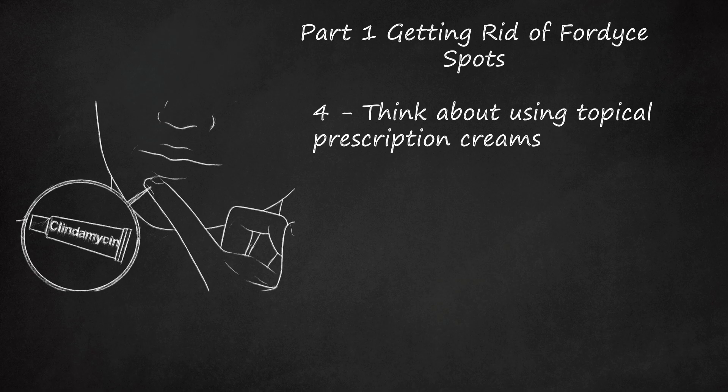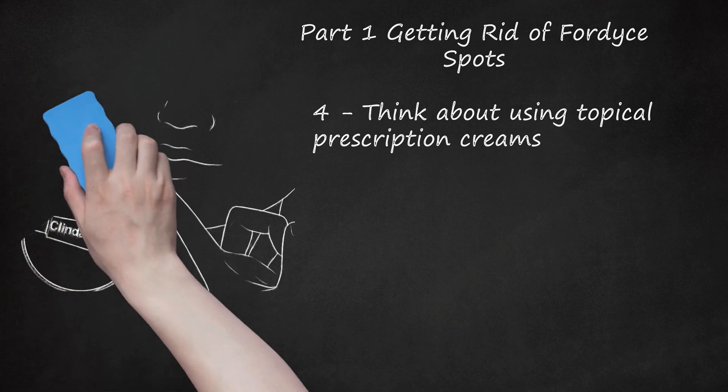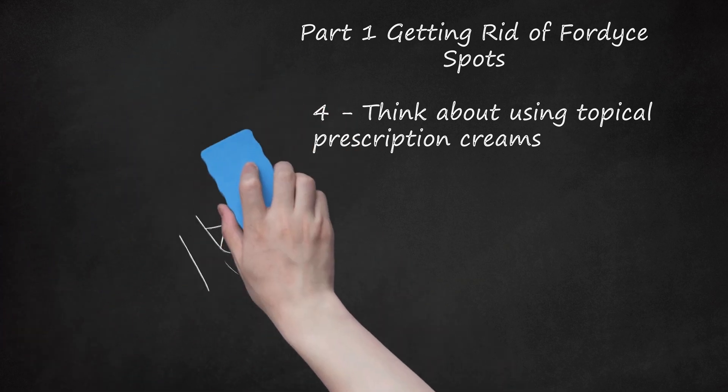For younger women, going on oral contraceptives may reduce or eliminate Fordyce spots, much like how they impact acne. CO2 laser ablation is often combined with the use of topical exfoliating acids, such as trichloroacetic and bichloroacetic acids.